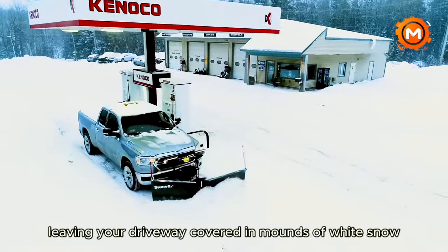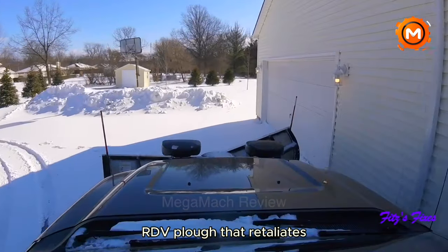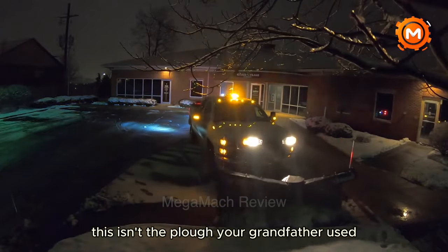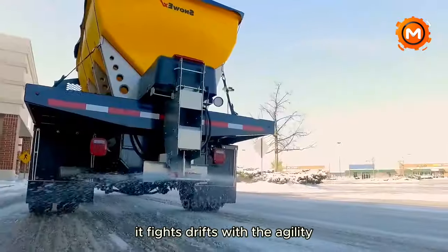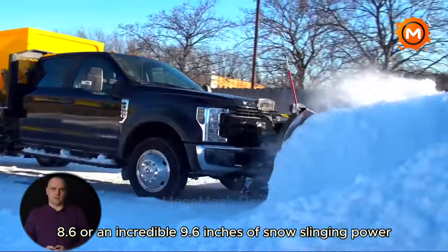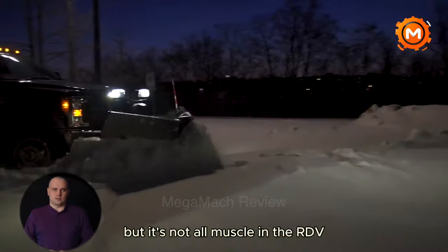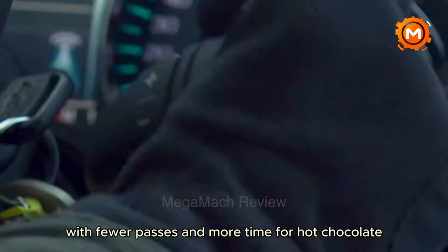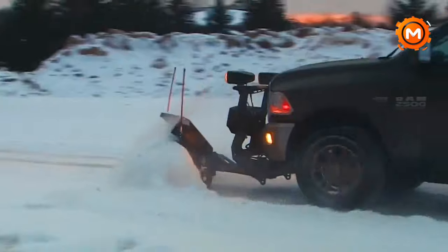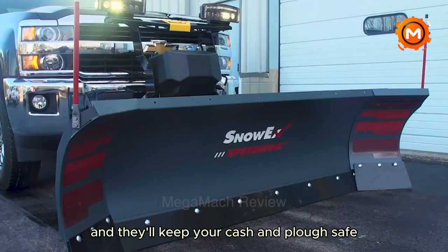Presenting the beastly SnowX RDV V Plow — this isn't the plow your grandfather used. Made of high-strength steel, it fights drifts with the agility of a linebacker during a snowstorm. Pick from 7.6, 8.6, or an incredible 9.6 feet of snow-slinging power, ideal for pickup vehicles. Its clever V design tosses snow further with fewer passes. The autonomous trip edges will keep your cash and plow safe from potholes and curbs.